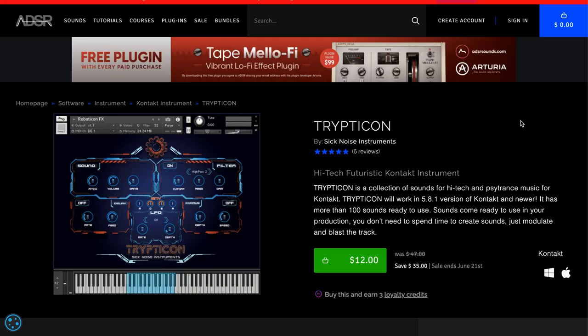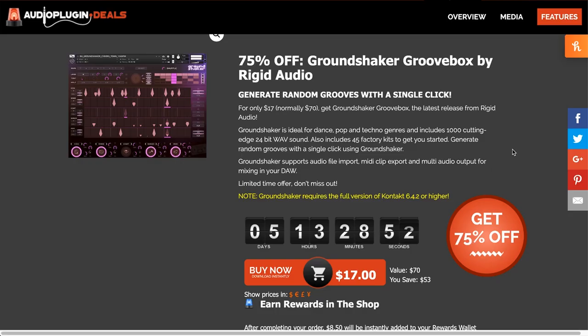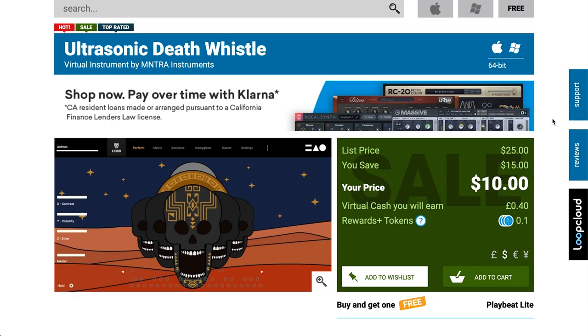ADSR has Tripticon by SickNoise Instruments for $12, normally $47. Initial Audio plugins on sale at ADSR include SlowMo for $9.99. Ground Shaker Groovebox, new from Rigid Audio, is available now for just $17 for about the next week. All the instruments from that iZotope Creative Bundle are also on sale individually: Brake Tweaker for $10, Stutter Edit 2 for $10, Trash 2 plus the expansion for $10. And Ultrasonic Death Whistle by Mantra Instruments, normally $25, you can grab now for $10 over at Plugin Boutique.